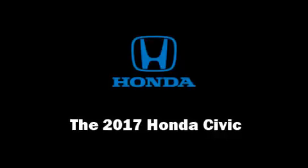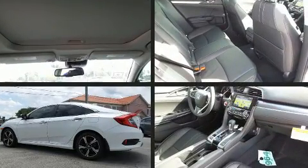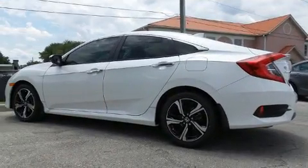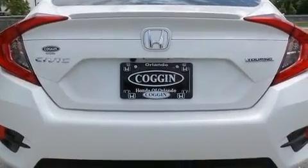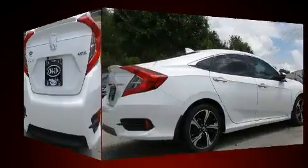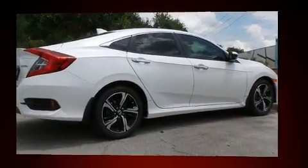Get excited about the 2017 Honda Civic. This four-door, five-passenger sedan stands out among competitors in its class. It features a front-wheel drive platform, an automatic transmission, and an efficient four-cylinder engine. The engine breathes better thanks to a turbocharger, improving both performance and economy.